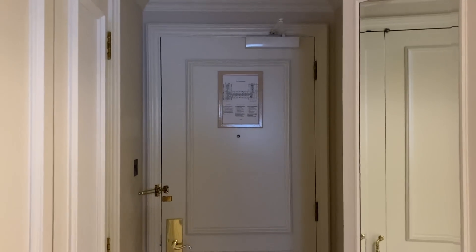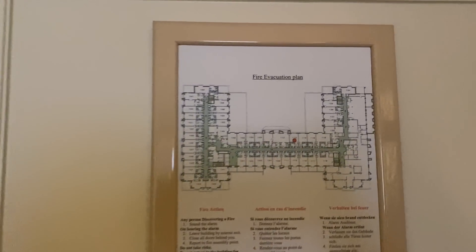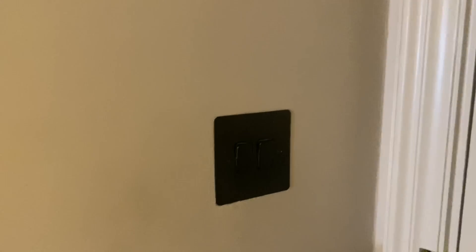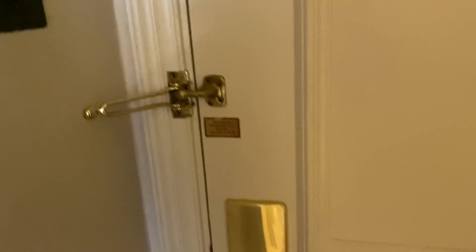Hello everyone and welcome to another episode of Quick Room Tours. Today I'm at InterContinental Hotel Dublin, which is in D4 — a very well-off area. I got a regular king size room but was very luckily upgraded by reception. Thank you Osavio for the upgrade. So without further ado, let's get started.